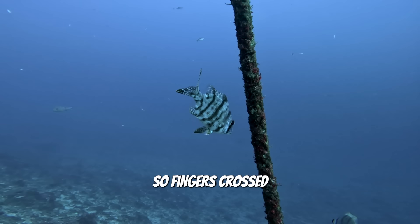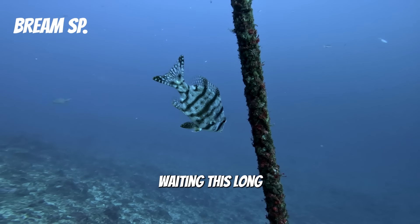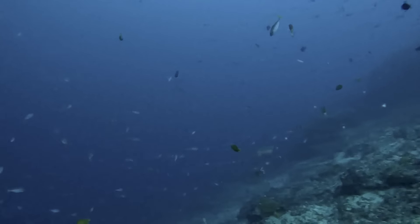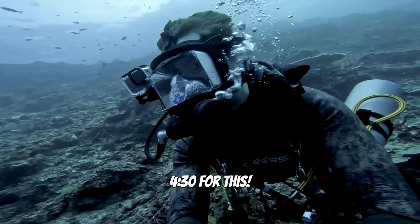In this video we are going looking for the biggest bony fish in the ocean, the Mola. These ocean giants can reach weights of up to 5,000 pounds and be over three meters long, but they love to sit in really deep and really cold water, so we have got to go down there!